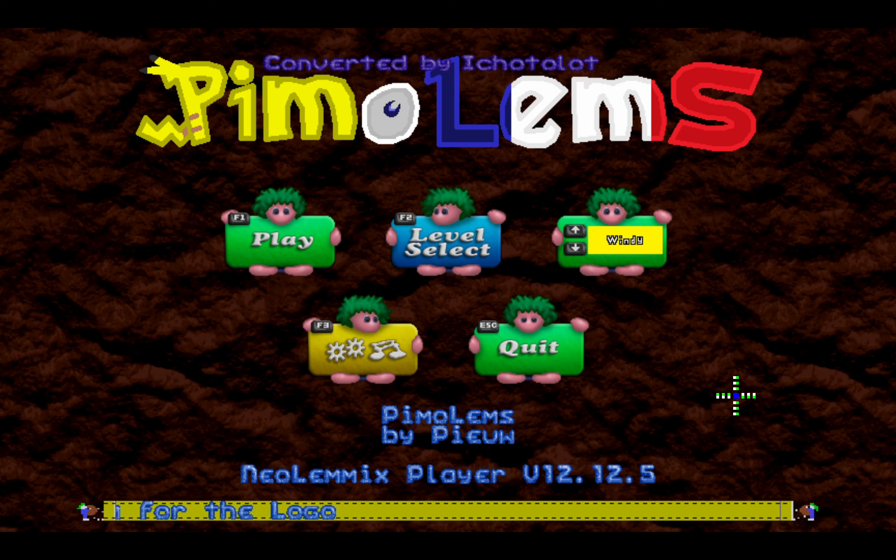So today we'll continue with the second half of the Windy rank. As you might have noticed, even before the halfway point of the Windy rank, the pack already stops playing around by pretty much tightening up the save requirements. There's less freedom in carving out the solutions you want. But there are still plenty of skills available, so you still have some degrees of freedom to make your own solution.